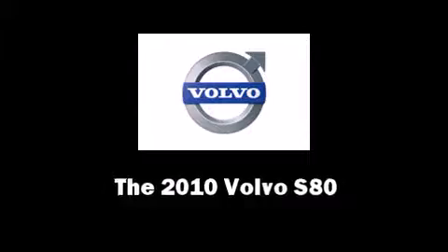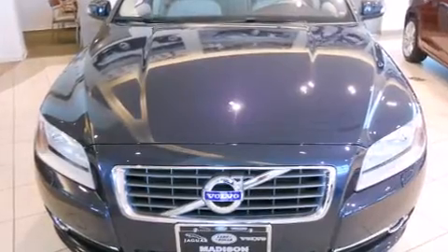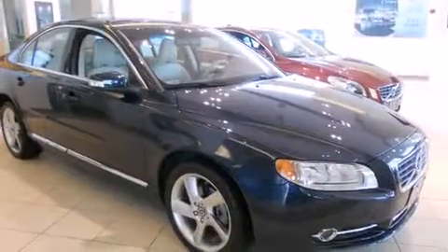The 2010 Volvo S80. With less than 10,000 miles on the odometer, this four-door sedan prioritizes comfort, safety, and convenience.